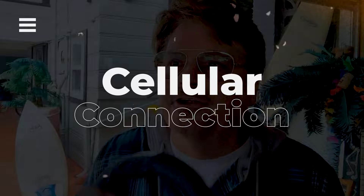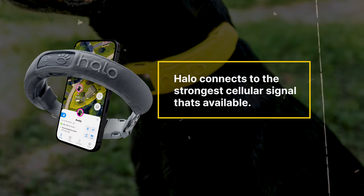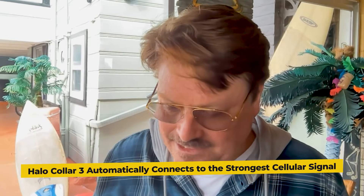After 90 days with both collars, here's a couple of things I wanted to call to your attention. First is the cellular connection — your connection on both of these is very different. Halo connects to the strongest cellular signal available. I went on a trip up into the mountains, and as I was driving, I noticed I didn't have any cellular coverage. But then I looked at the Halo — it was automatically connected to the strongest signal, which is really important if you're in an area with weak signal, lots of trees, or dense terrain.